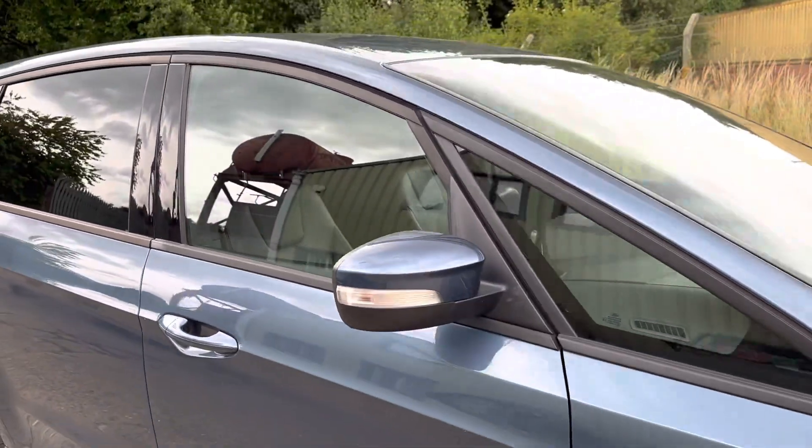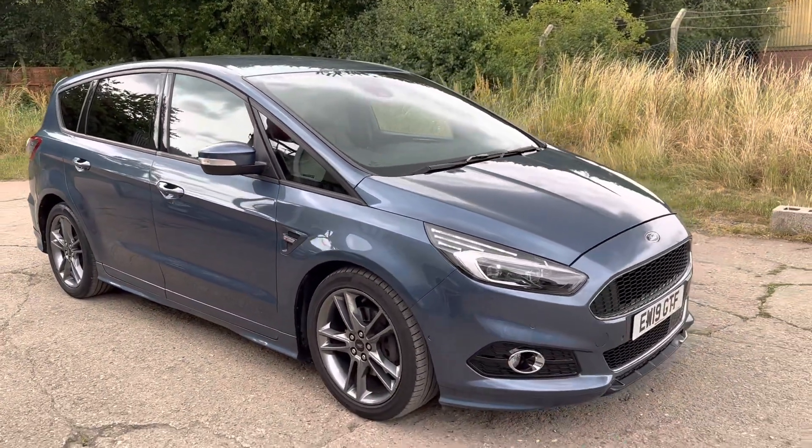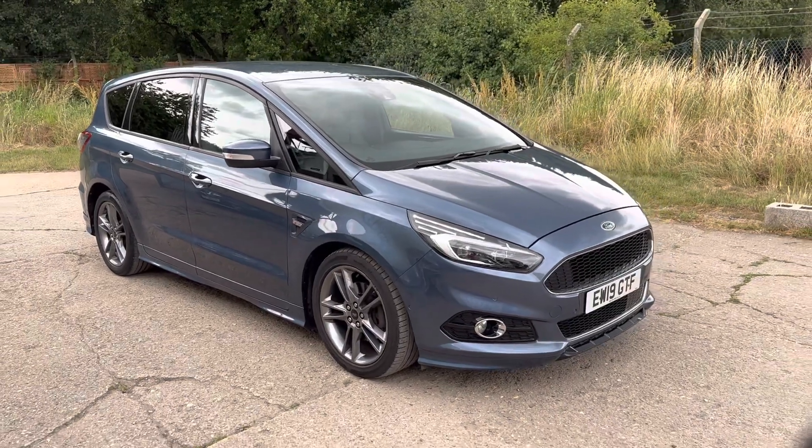Full details and the specification of the car are available on the website. Please let us know if you've got any questions or if you'd like to come and see this lovely Ford S-MAX ST-Line. Thank you very much for watching.